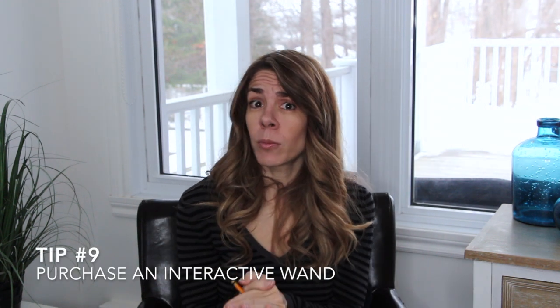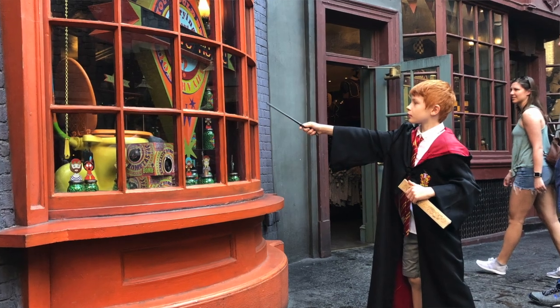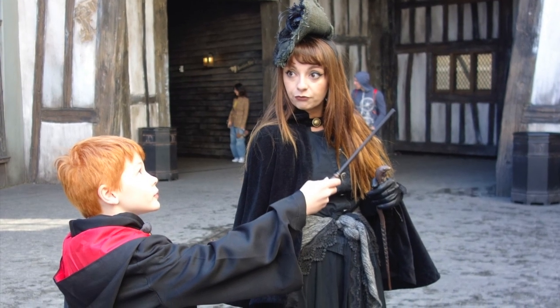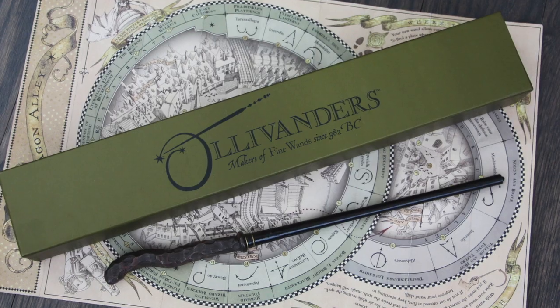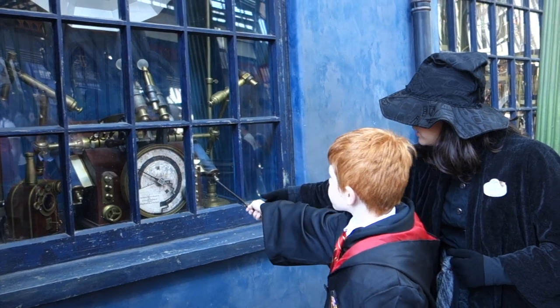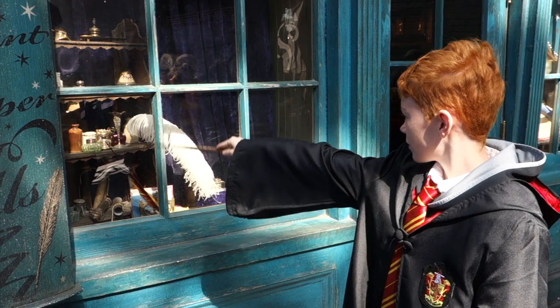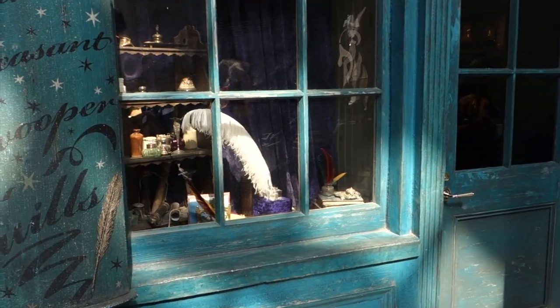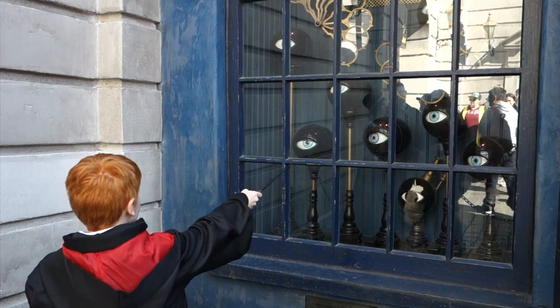Tip number nine is to definitely consider buying an interactive wand. The reason you'll want one is that you can perform magic spells throughout the Wizarding World of Harry Potter in different locations. My kids absolutely loved it, and even if you're an adult visiting alone, it's a really fun immersive experience. When you receive your interactive wand, you'll also get a map showing the different spell-casting locations — there are about 11 magical locations inside Diagon Alley and around nine in Hogsmeade, each activated by a different wand movement.